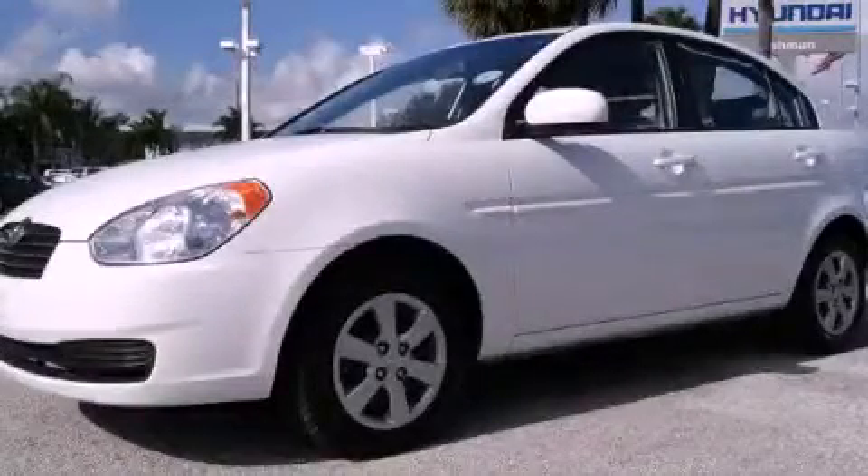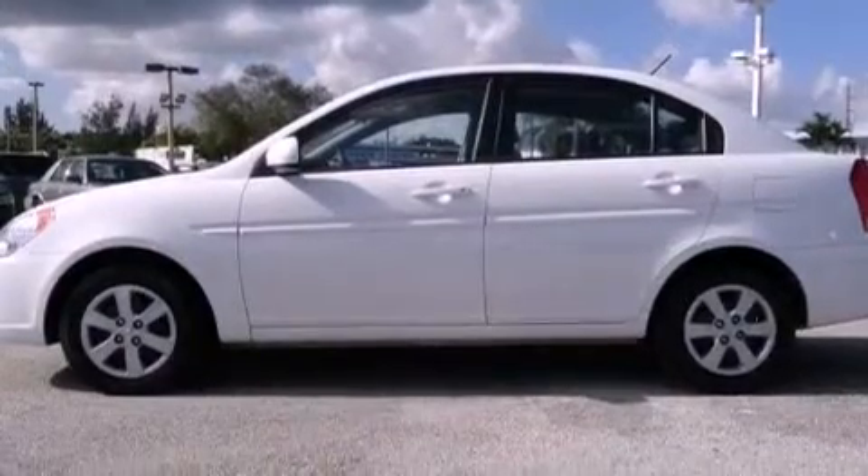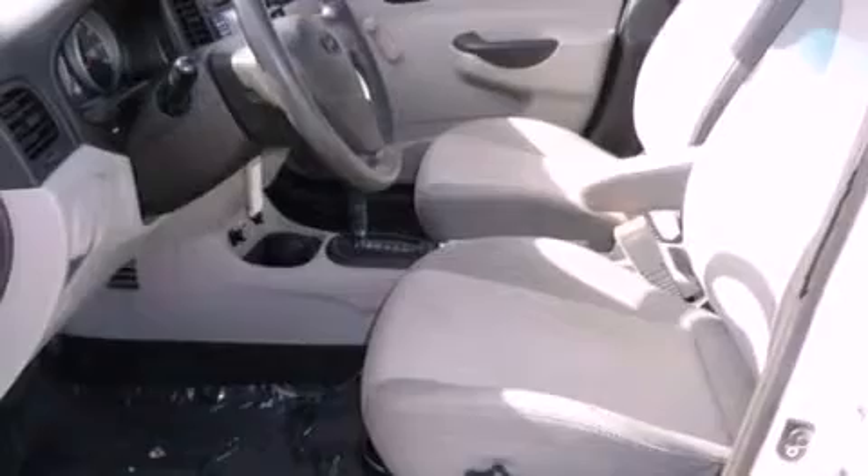This is a certified pre-owned 2010 Hyundai Accent. It features a four-cylinder engine and an automatic transmission. All of the following features are included.